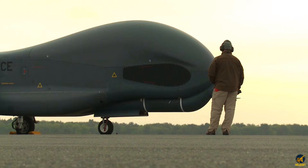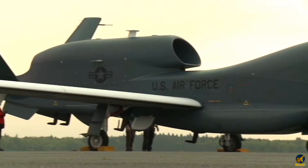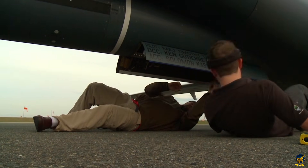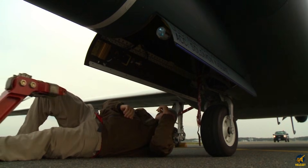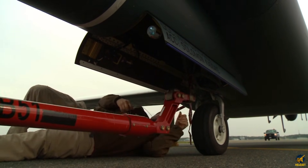From its towering altitude, it sweeps vast distances with unwavering sensors that stream imagery and data like a constant heartbeat. Every frame, every radar pass adds another piece to the strategic puzzle unfolding far below.